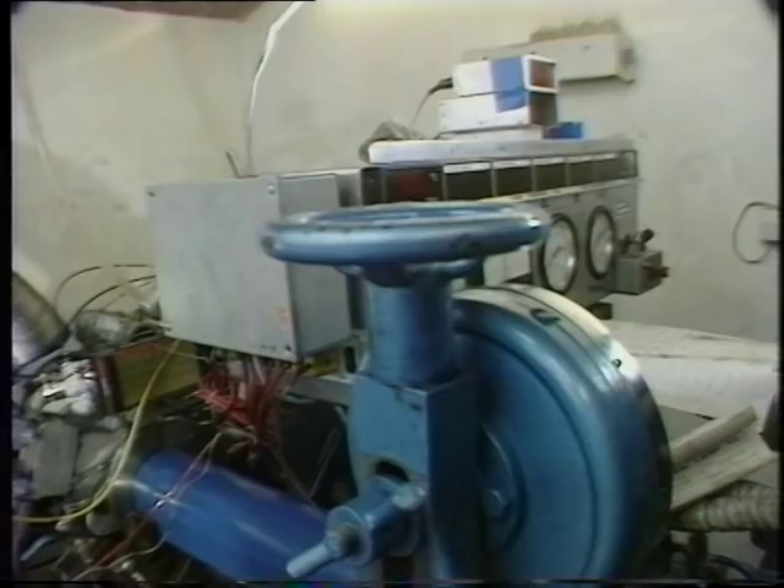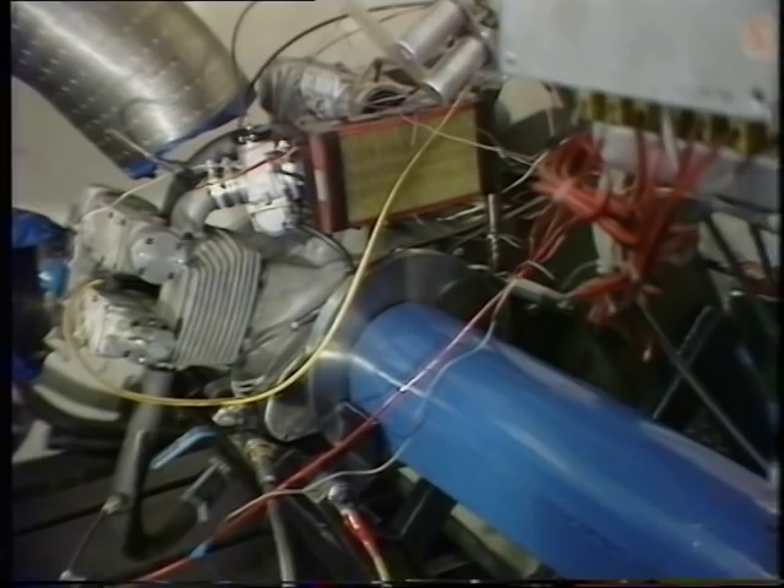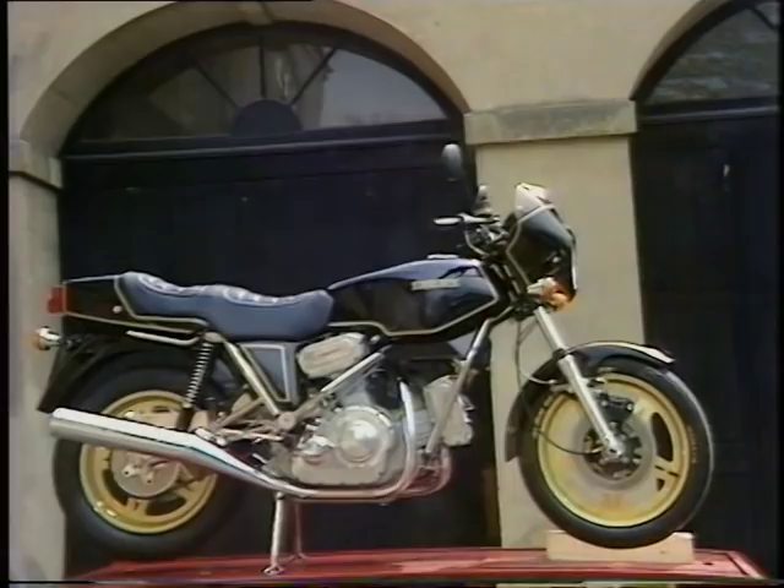Wisely, Hesketh have decided to avoid the stupid race for sheer power that seems to be dominating the style of big machines from the leading makers just now. The bike itself is no lightweight at 506 pounds. A Honda CBX 1000 weighs 550 and a 900 Ducati V-twin weighs 480 pounds. But Hesketh are confident that they can lose some of their weight from the engine, which alone weighs 220 pounds.